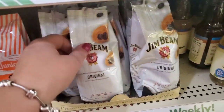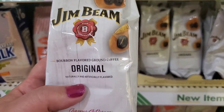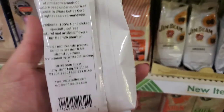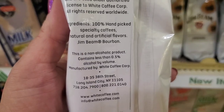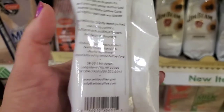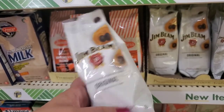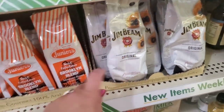Now these are interesting — it's Jim Beam bourbon-flavored ground coffee original. It is a four-ounce package, not a Greenbrier product. It says it's a non-alcoholic product containing less than 5% alcohol by volume, manufactured by White Coffee Group in Long Island City, New York. That is really cool — look at that packaging. That is a nice basket filler.